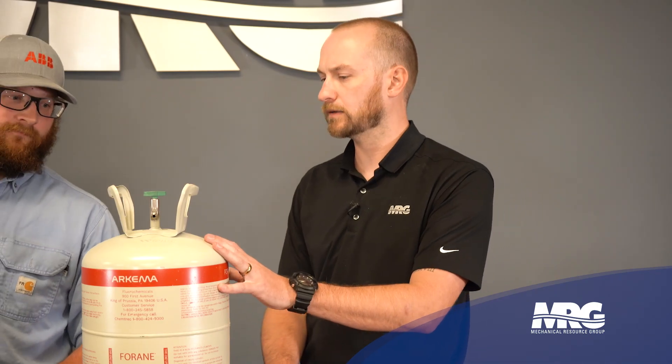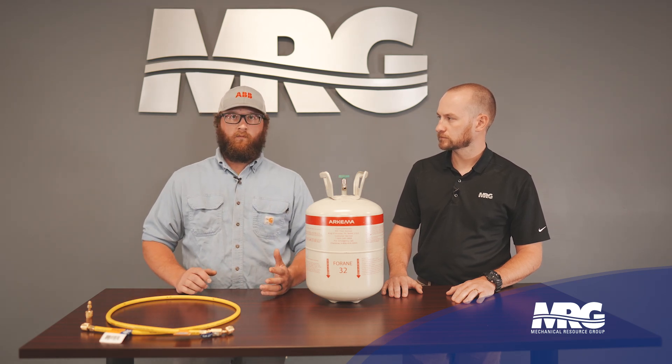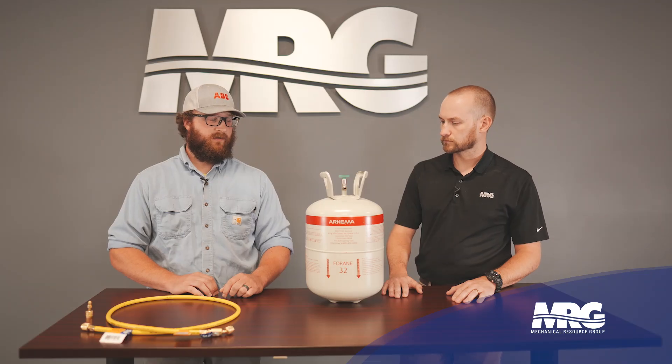Has R32 been around for a little while? It's a little newer to the states, but it's definitely been around pre-2024. The appliance market — refrigerators, window air conditioning, stuff like that — not just R32 but A2Ls in general, they've been around for years in the U.S. market. In the air conditioning market, they're huge in Europe. R32 has been a thing in Europe for close to the last decade, so it's a proven refrigerant — just going to be something new for us here in the states.